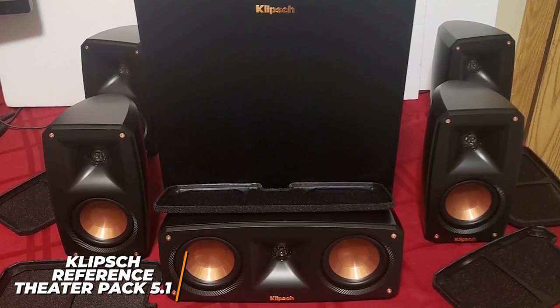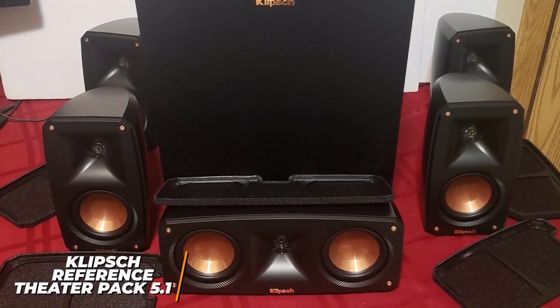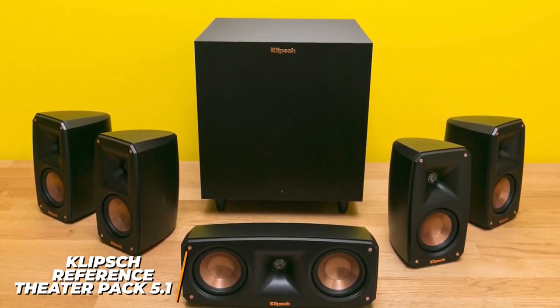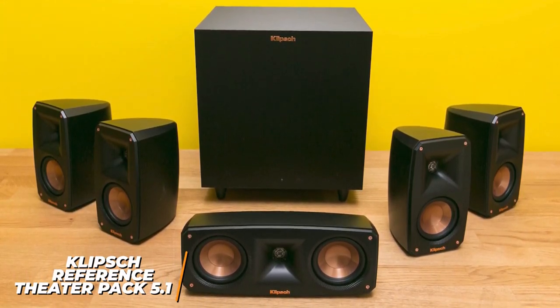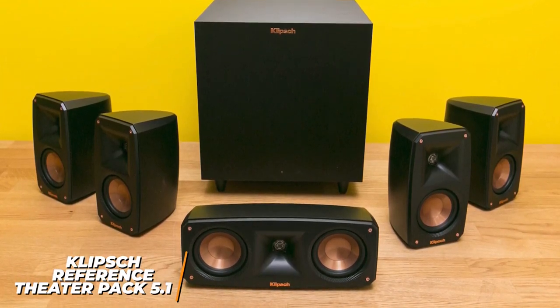Unfortunately it lacks Dolby Atmos compatibility, but it offers 5.1 surround sound. The Klipsch Reference Theater Pack 5.1 can easily fill medium sized rooms with balanced, distortion-free sound with movies, TV shows, podcasts and more. If you're looking for a relatively affordable option that's ideal for smaller spaces and doesn't sacrifice performance, this might be the perfect system to consider.